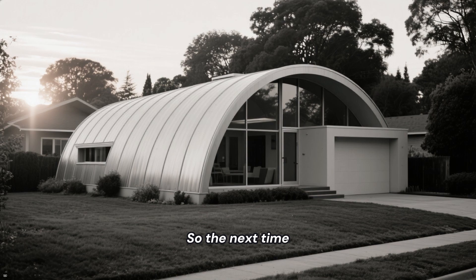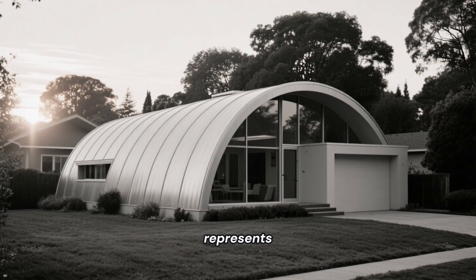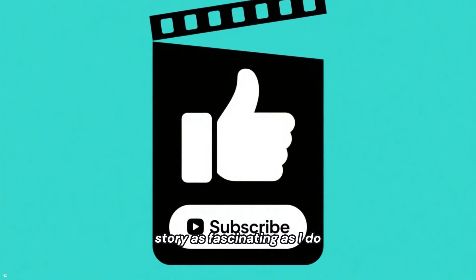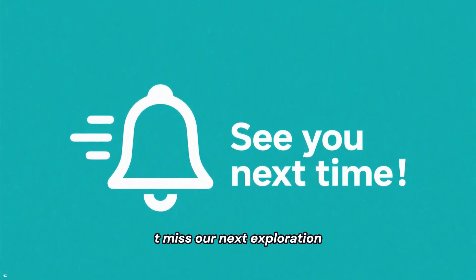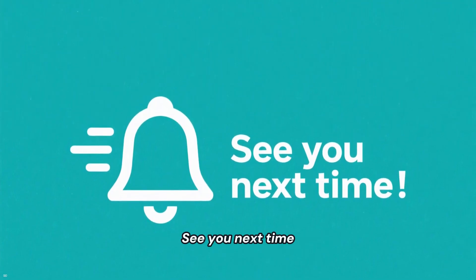So the next time you see that iconic curved roof, remember the incredible journey it represents. Thanks for watching. If you found this story as fascinating as I do, please hit that like button, subscribe to the channel, and ring the bell so you don't miss our next exploration into the hidden histories that shape our world. See you next time.